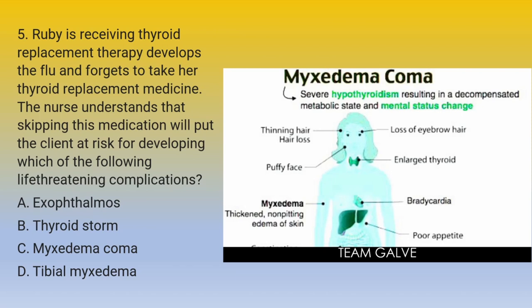Time is up. The answer is letter C — Myxedema coma. Myxedema coma is a severe hypothyroidism life-threatening condition that may develop if thyroid replacement medication isn't taken, related to compliance of treatment. Exophthalmos — protrusion of the eyeballs — is seen with hyperthyroidism. Thyroid storm is life-threatening but is caused by severe hyperthyroidism. Tibial myxedema — peripheral mucinous edema involving the lower leg — is associated with hypothyroidism but isn't life-threatening. Hence, the answer is letter C.